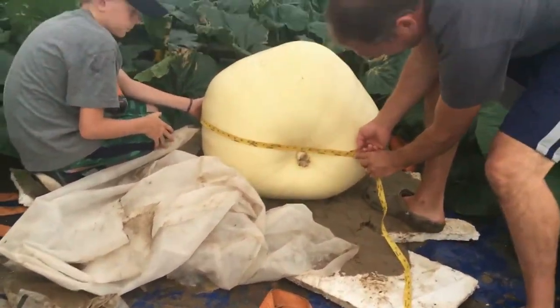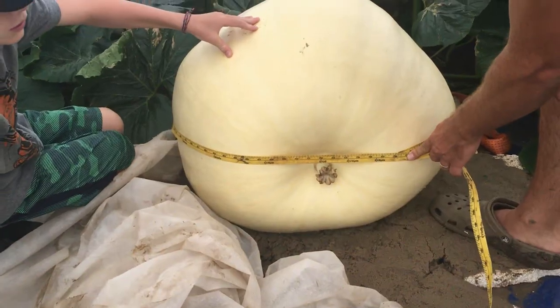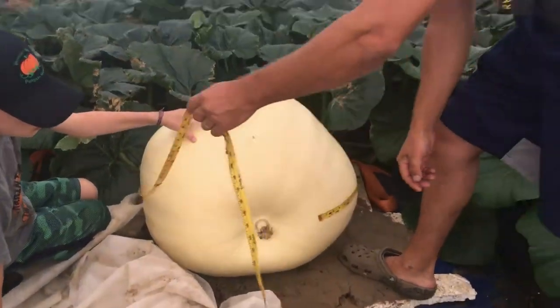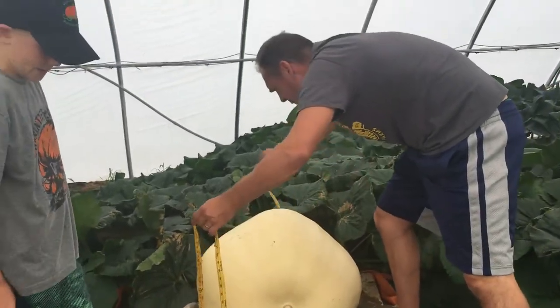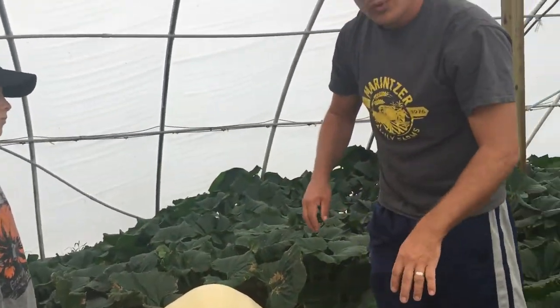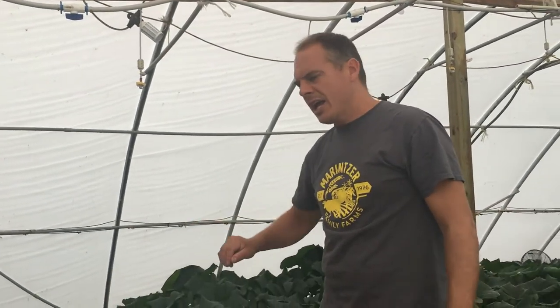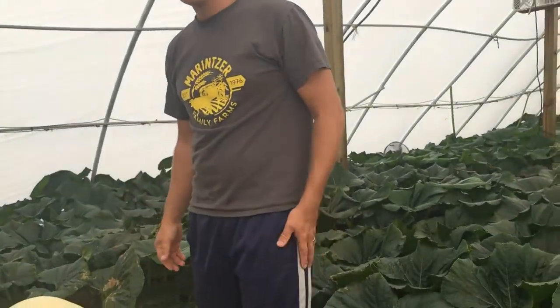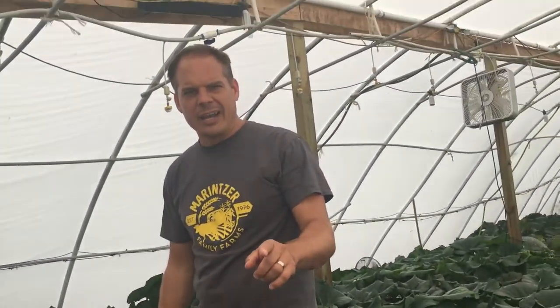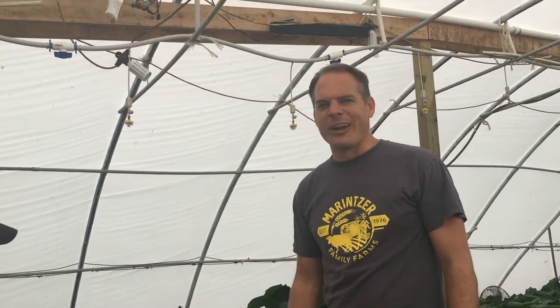Okay, Phoebe, come on over here. 78 and a quarter. So she's still doing over five inches a day. We took some other measurements this morning — 78 and a quarter, 56 and 54, which comes out to 155 pounds right now, which is about 23 pounds per day. So we are flying.